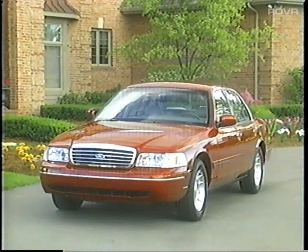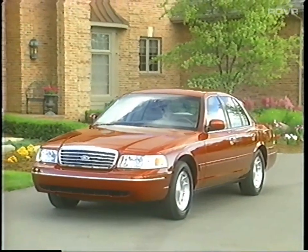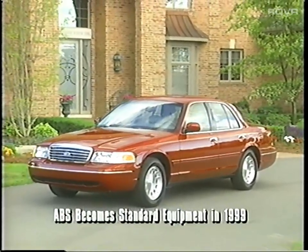There are some changes to Crown Victoria in 1999. For the first time, anti-lock brakes are now standard equipment on both Crown Victoria and Crown Victoria LX. We've added ABS as standard because we don't want to give customers an option to opt out of safety. We want to deliver safety, and it builds on the strong safety message already present with Crown Victoria's five-star rating.